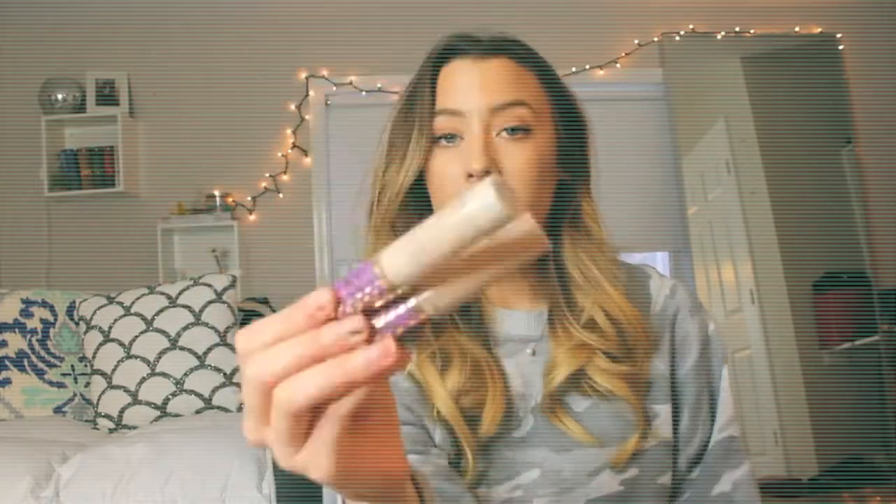Moving on to concealers — obviously this is a favorite of many — this is the Tarte Shape Tape. I absolutely love this concealer, it's worth the hype and the price tag. It gives you such good coverage without getting cakey throughout the day, and they do have a good color selection.